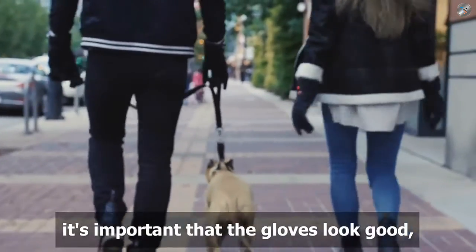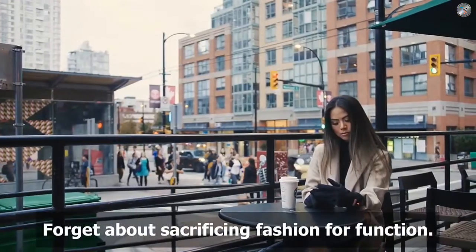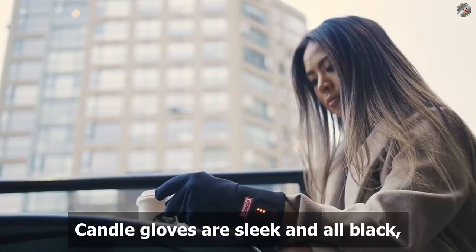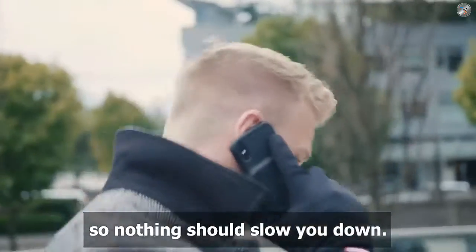Since we live in the city, it's important that the gloves look good so you actually wear them. Forget about sacrificing fashion for function — Candle gloves are sleek and all black so they go with everything.